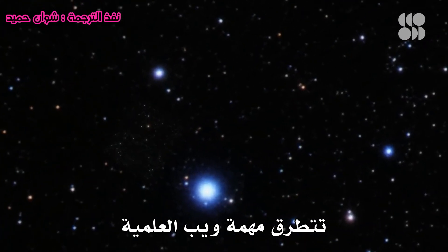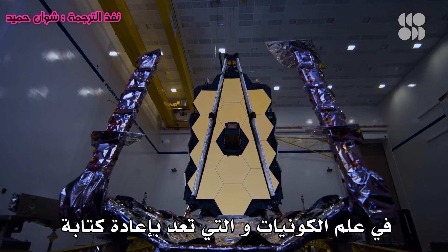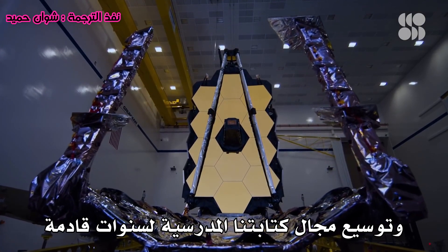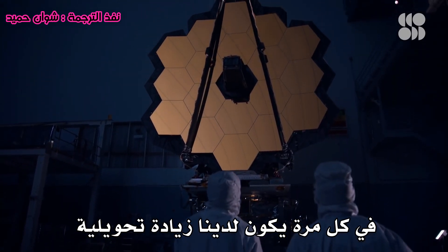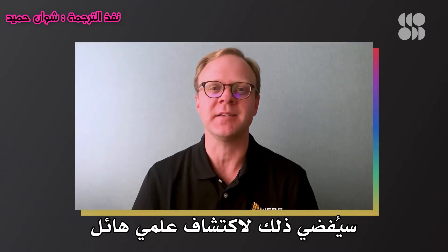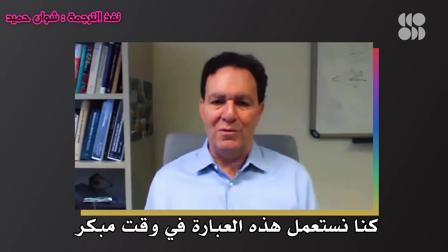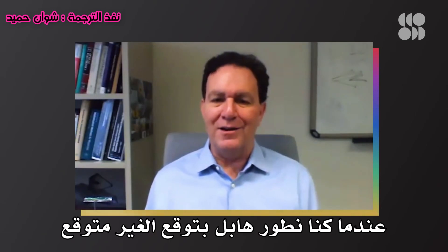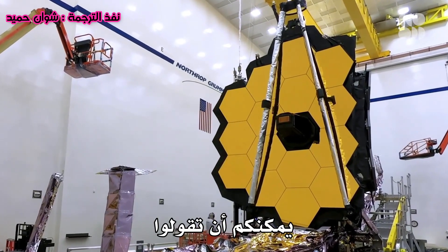Webb's science mission touches on so many fundamental questions in cosmology that it holds the promise of rewriting and expanding our textbooks for years to come. Every time we have a transformative increase in observing capability like Webb, there's just tremendous scientific discovery. We used to use the phrase when we were developing Hubble: 'expect the unexpected.' And I think here you can almost say, expect the unexpected squared.